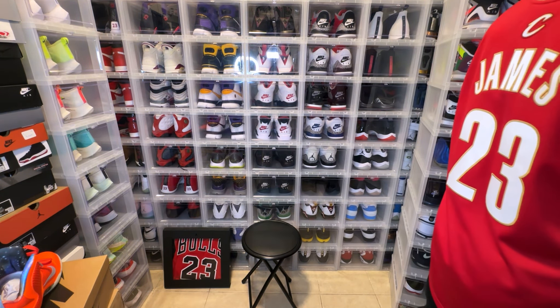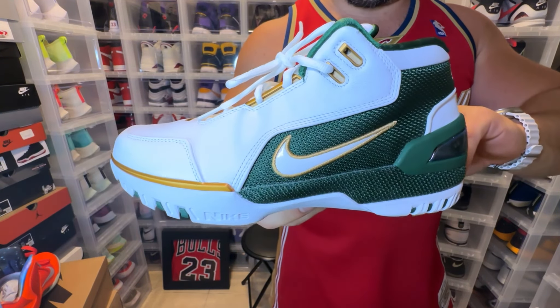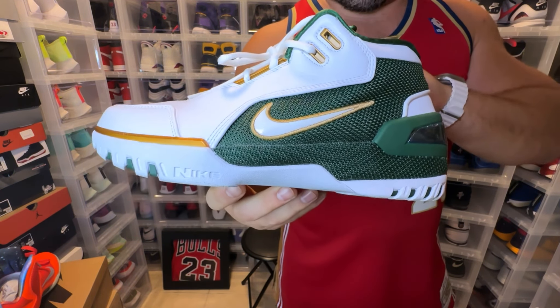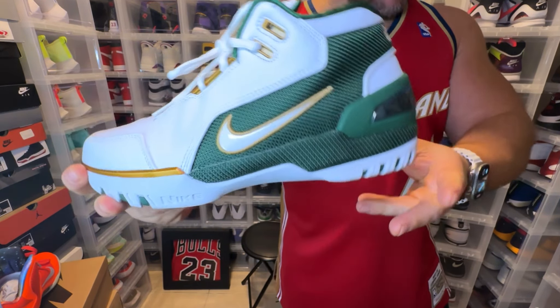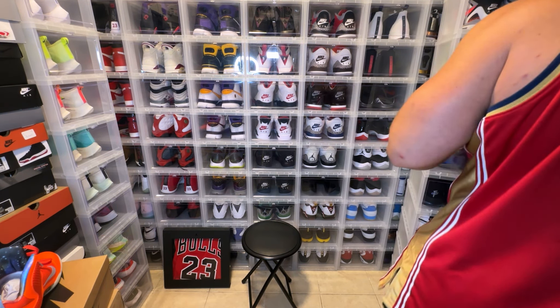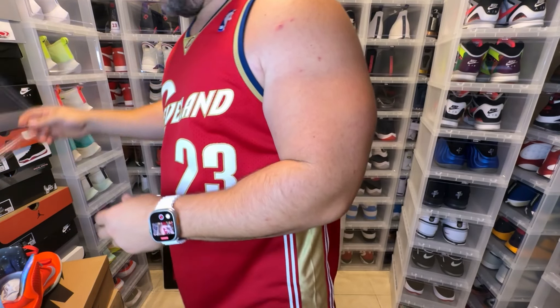My second favorite pair is these right here. I definitely just broke one of my drop-front doors, but these are super sick LeBrons. I love these — they are so dope.